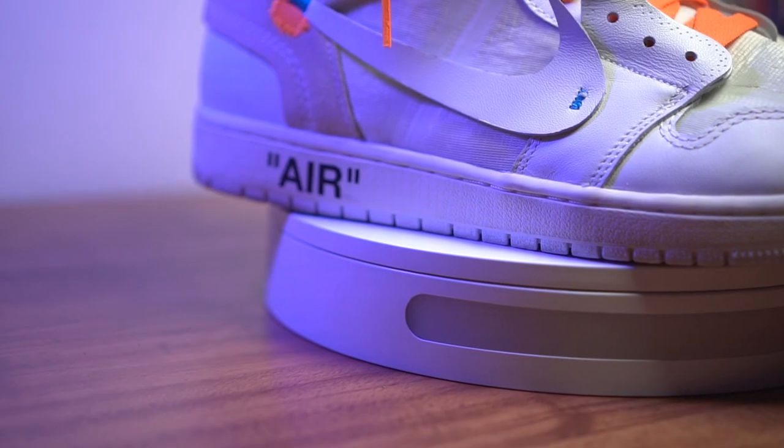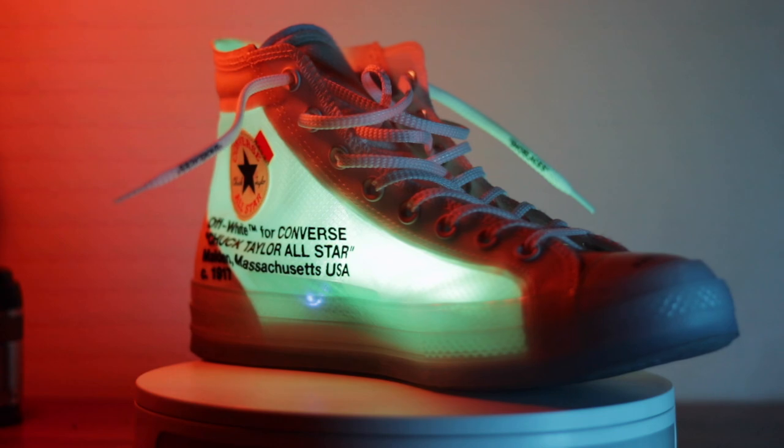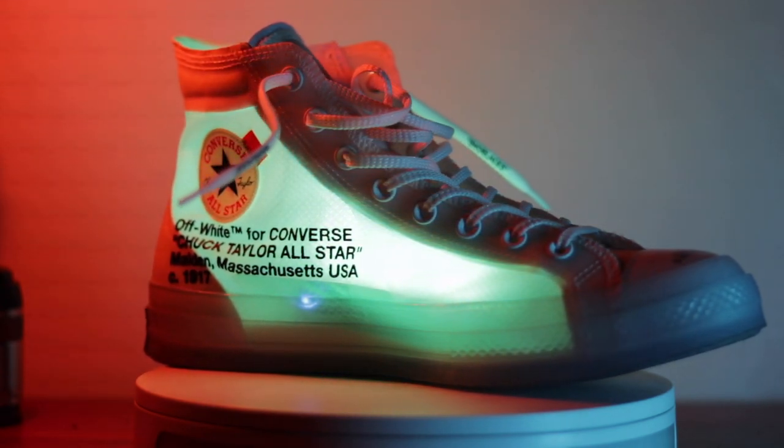Hey everyone, Carlo here. Welcome to my watch vlog — my YouTube channel that's totally dedicated to watches. Now if you want to know more about my other YouTube channel, it's all about sneakers and hype and tech; the link to my main channel can be found down below. For today's episode, I'm going to share with you one of the best watches you can buy for under 4,000 pesos here in the Philippines.